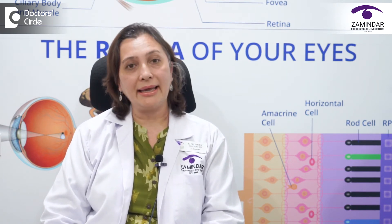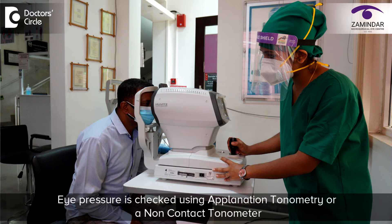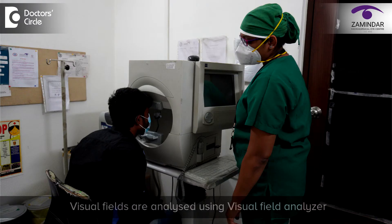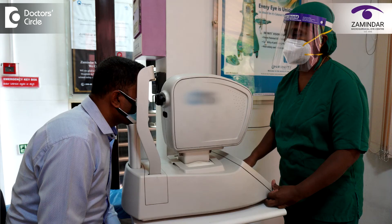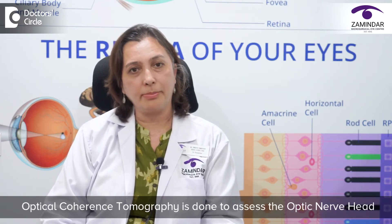This eye examination includes examination under the slit lamp microscopy, checking of the eye pressure using applanation tonometry or a non-contact tonometer. Then we check the thickness of the cornea using pachymetry, and the visual fields are analyzed using a visual field analyzer for the peripheral visual fields. We also do a fundus examination where we look at the optic nerve.